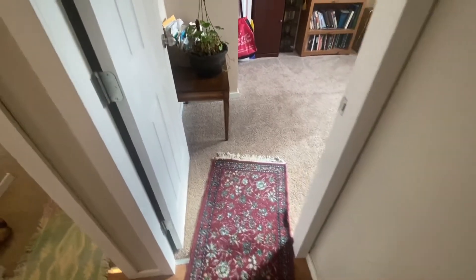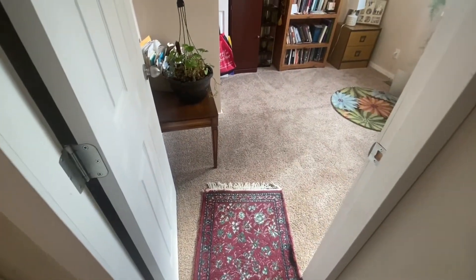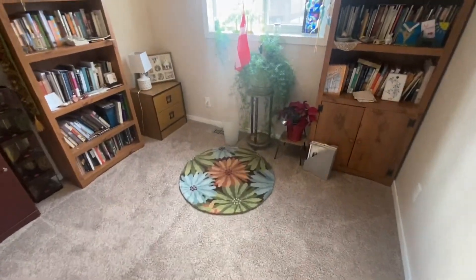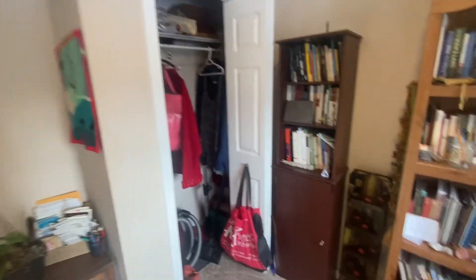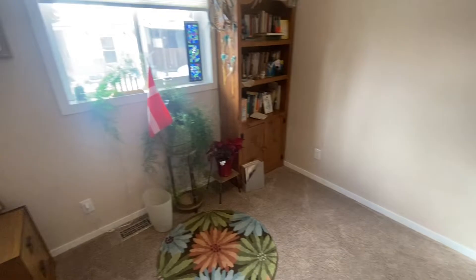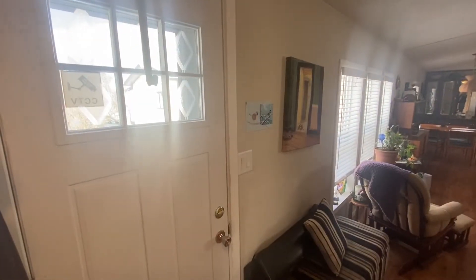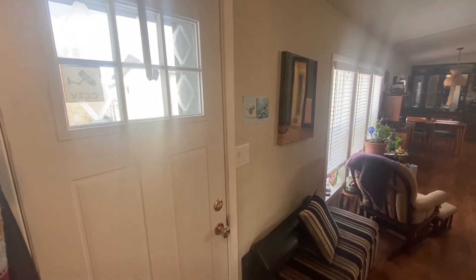And to the left, immediately to the right of the first bedroom, is the front bedroom, which is the second size. It has a closet and a good-sized window. This is currently not being used as a bedroom, but it is a bedroom. There's a steel-insulated front door with a window at the top.